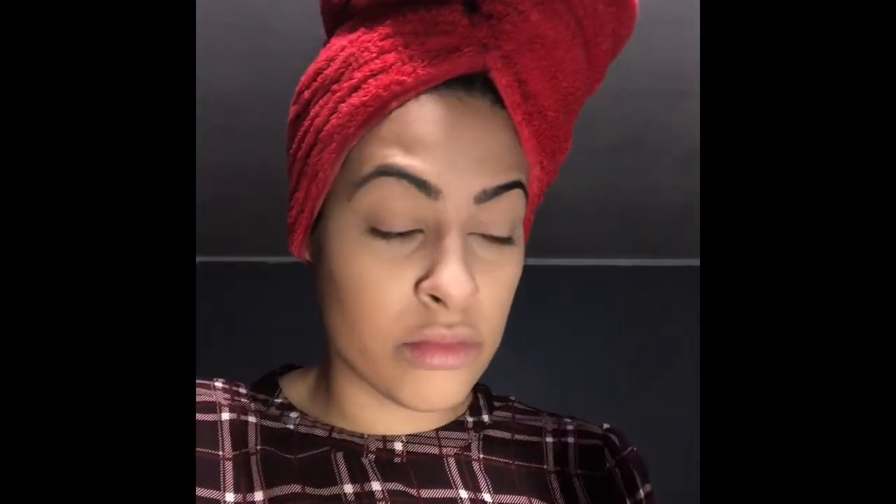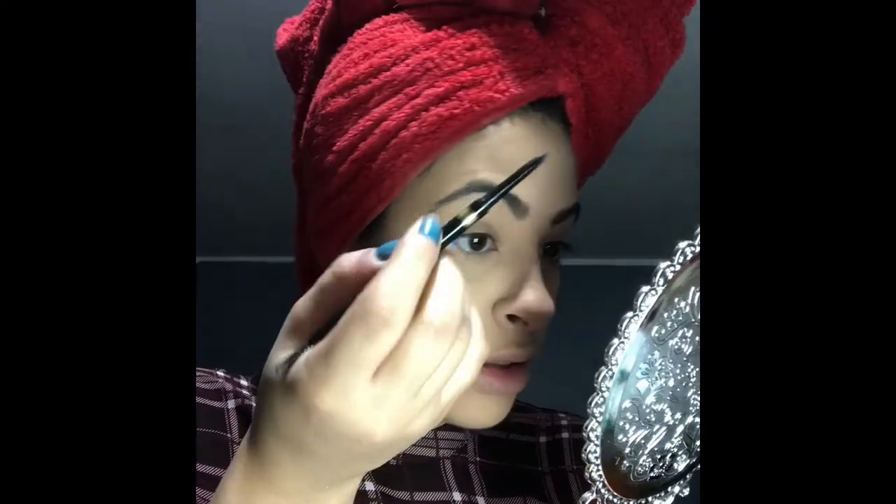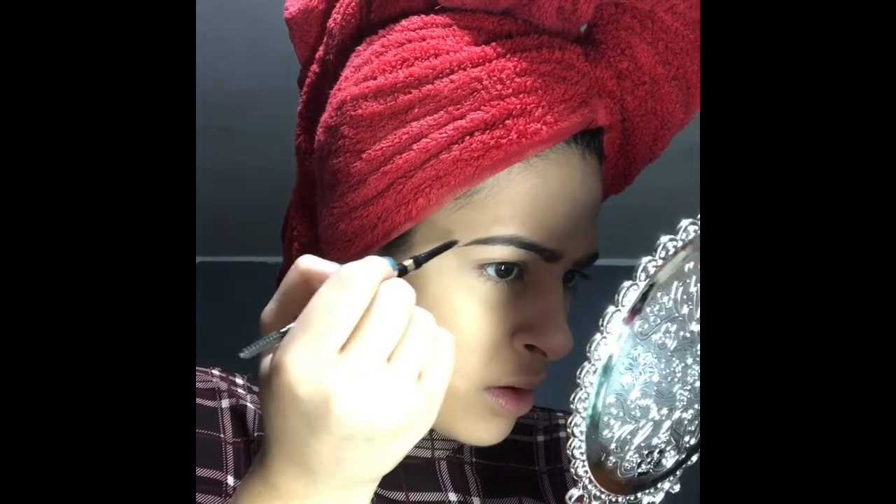I'm going to go in with my brows. I'm not going to do too crazy today with the brows because I don't really want a full look — just fill them in. Like that, and then I have a space right there. That's it, and then this part.